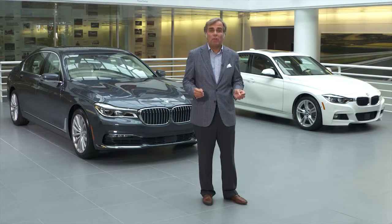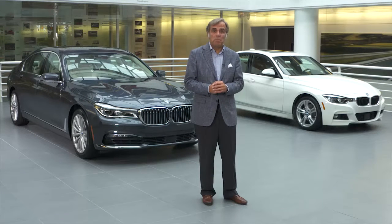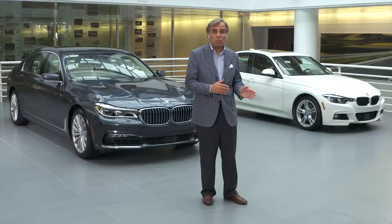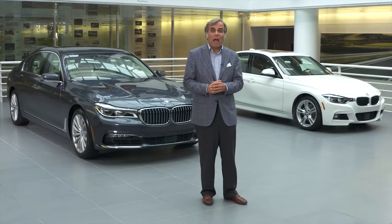That's why I have on either side of me two of our i-performance vehicles, the 740e and the 330e. Their eDrive technology is derived from the BMW i-brand of electric vehicles, joining together an electric motor and the internal combustion engine. The result is outstanding sustainability, greater mileage, and dynamic performance, with the electric motor giving quite a boost to the combustion engine.